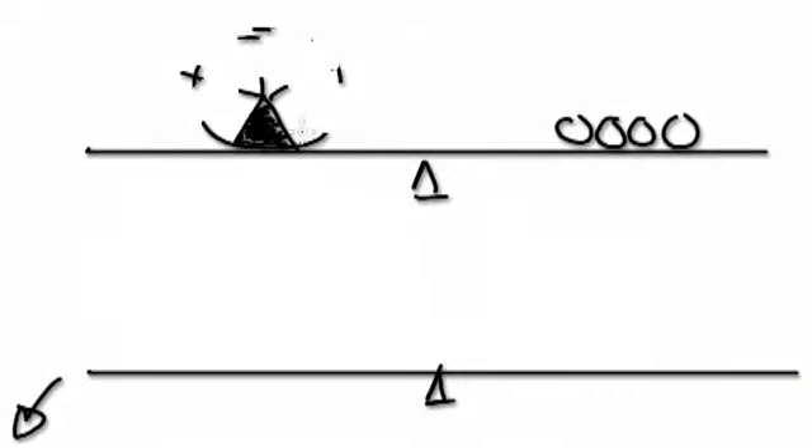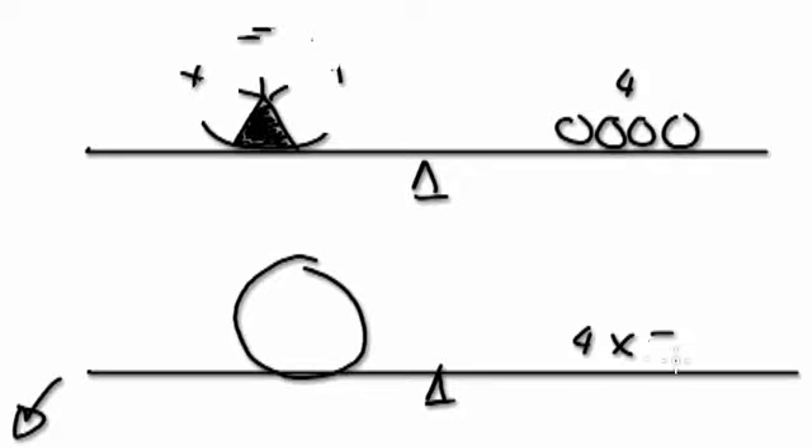Here I would need to times both sides by five. So I'm going to have one whole bag. This side is times by five — I've got four already, four times by five, which is 20. So the answer is 20 sweets. One whole bag equals 20 sweets.